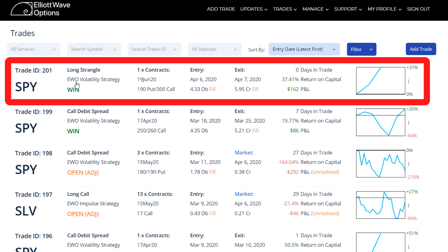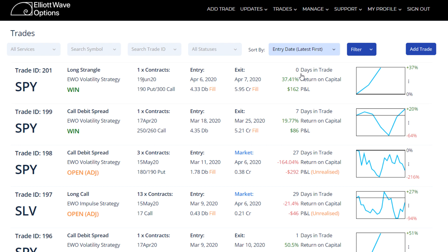It was in our volatility strategy and it was a strangle. We returned just under 38%. It says zero days but that's because it was less than 24 hours from open to close — it wasn't a day trade, it was a one-day trade.